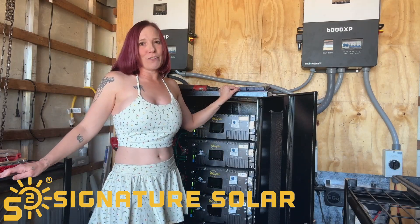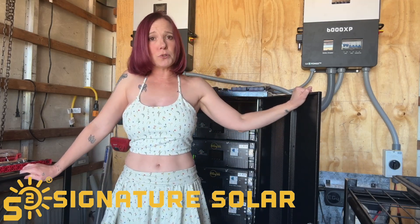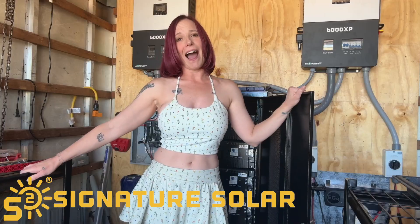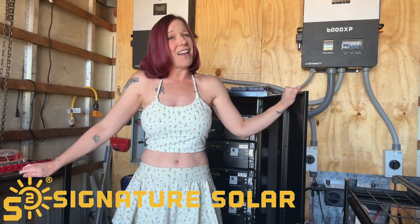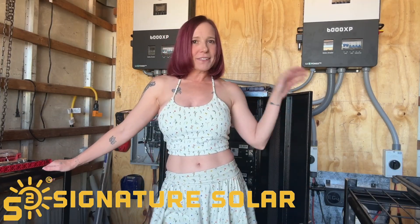Overall, the EG4 LLS is a top-tier choice for anyone serious about solar energy. It's reliable, it's safe, it's user-friendly, and it's built to last. It's backed by excellent certifications and a solid warranty. So guys, if you're looking to invest in a battery that delivers on its promises, this one won't disappoint you. Thanks so much for listening. Please go check it out. Power up your life sustainably.